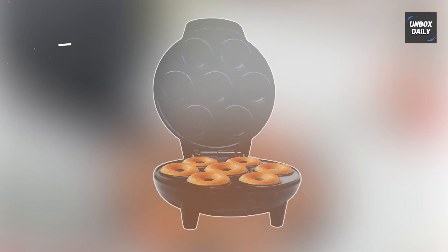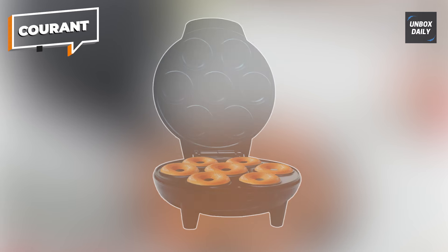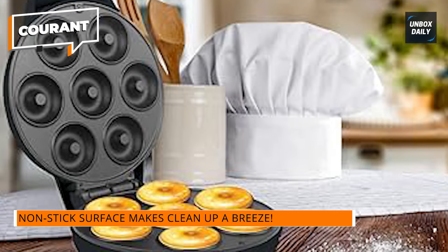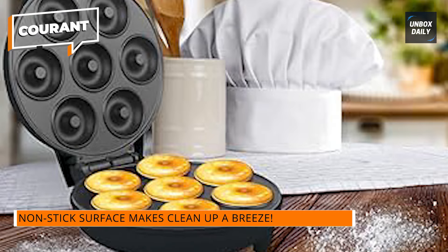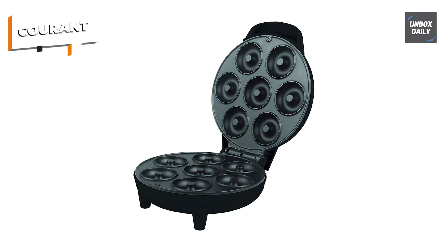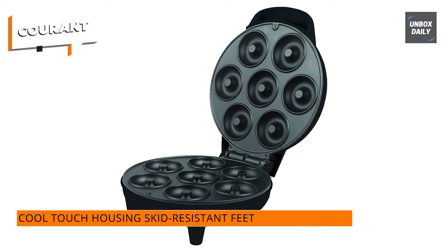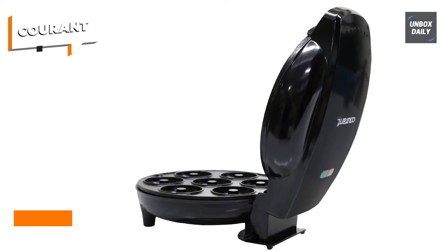Courant. This simple machine can produce seven delicious donuts at once, making it ideal for breakfast, snacks, desserts, and other occasions. It's so easy to use that even your children can create their own delectable snacks. With its tiny appearance, the Mini Donut Maker takes up little counter space and complements any kitchen decor. The non-stick surface allows for simple donut removal and cleaning after each use, while the cool-touch housing and skid-resistant feet enhance safety and stability.